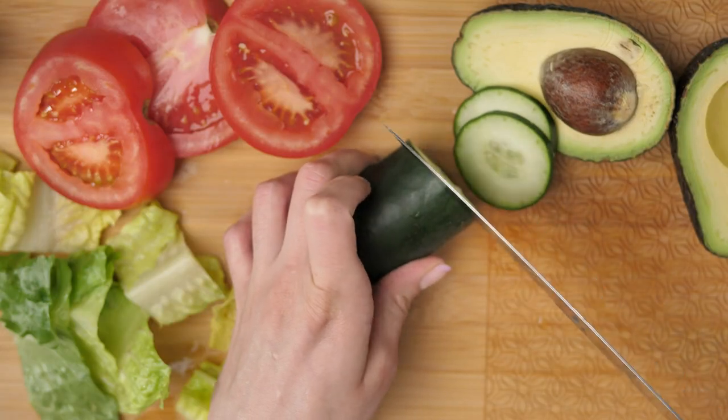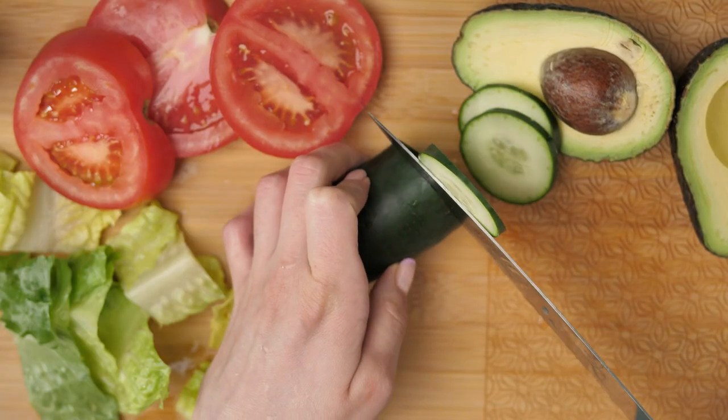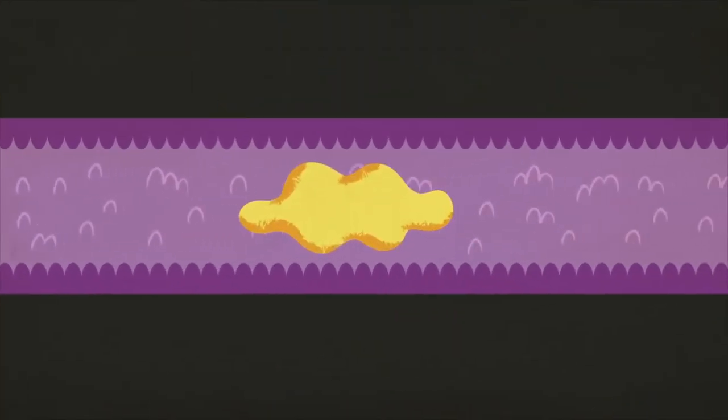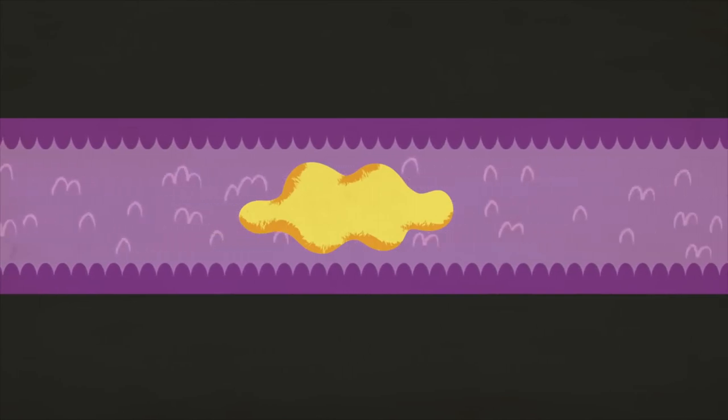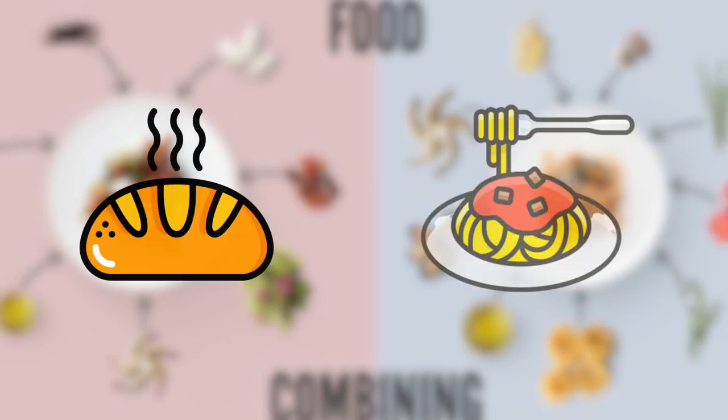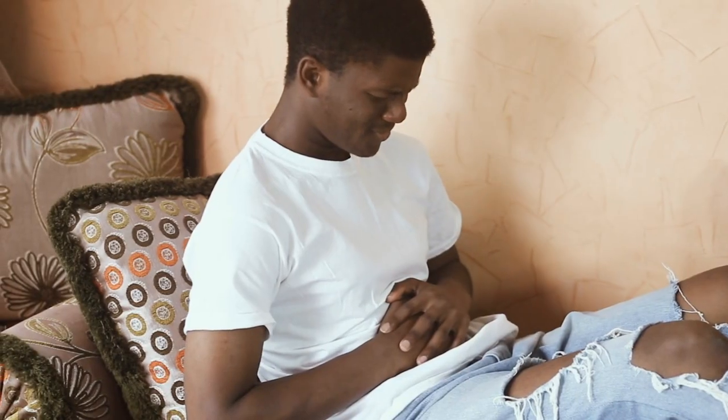Number six: practice food combining. Food combining is the practice of eating certain foods together to help improve digestion. For example, eating protein with vegetables and healthy fats can help slow down the digestion of the protein, allowing your body to absorb it more efficiently. Avoid combining protein with starchy carbs, such as bread or pasta, as this can lead to digestive discomfort.